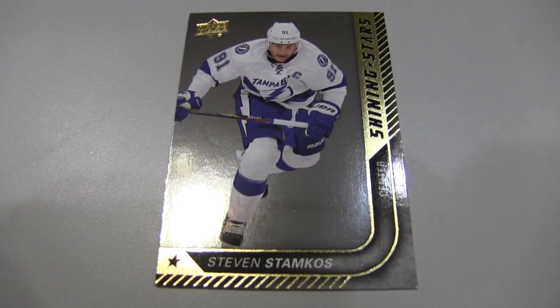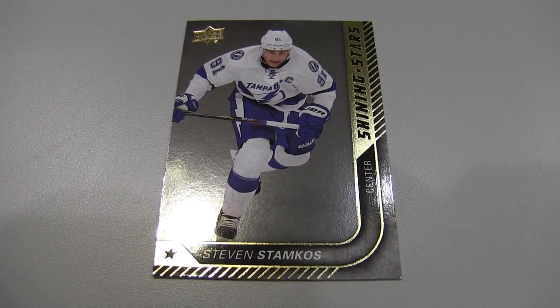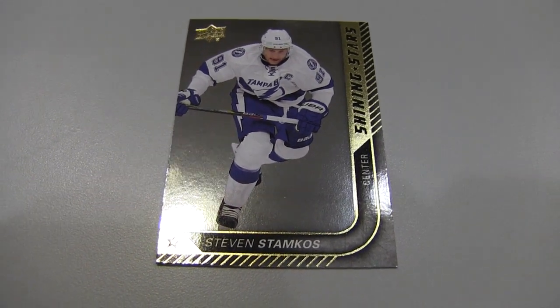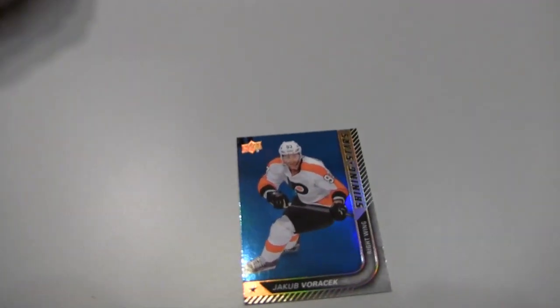This is one of the most popular products of the year for hockey, and rightfully so. Everybody will be happy with what they get out of this product. Stamkos Shining Stars there. I love the photography on the set. Got a Voracek Shining Stars, but this is a parallel — a blue hollow foil. I'm going to see if it's numbered. It's not serial numbered.